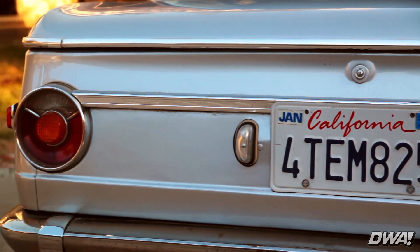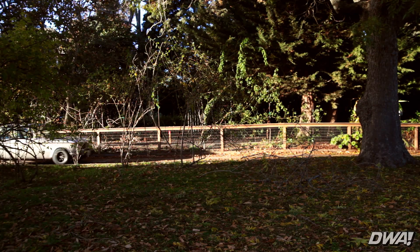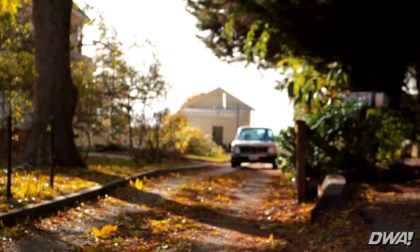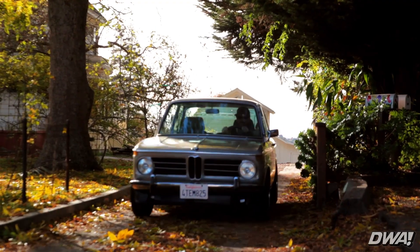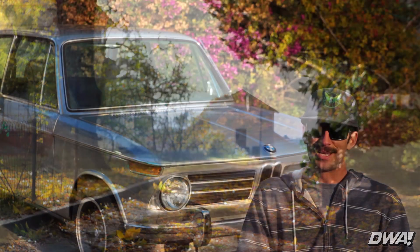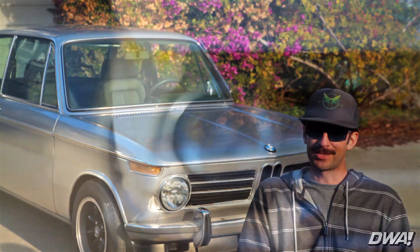My first car was a 1968 BMW 2002 — it wasn't my dream car at first, but when I was looking around at 16 I didn't have much money. I had some criteria: I really wanted a rear-wheel drive car. I like all sorts of cars — Porsches, I was looking at some Triumphs, thought it'd be cool to get a TR4, but it was a little out of the price range.